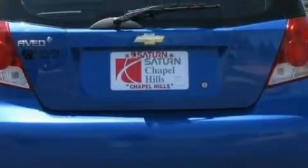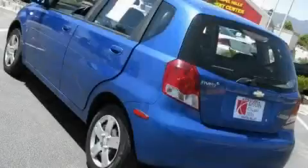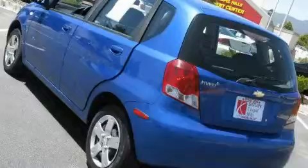Its top features include leather seats, four well-positioned speakers, a CD player, a low tire pressure indicator, side curtain airbags, and this vehicle has fewer than 41,000 miles on the odometer.